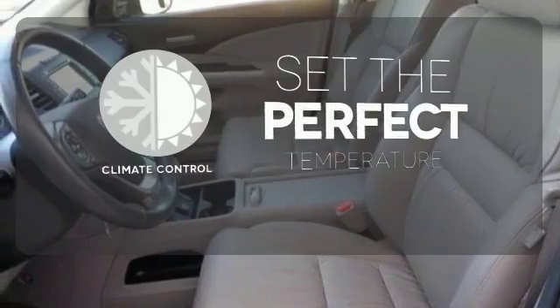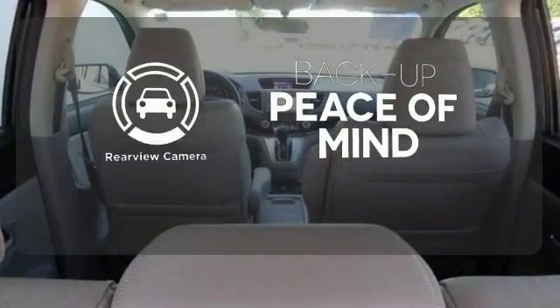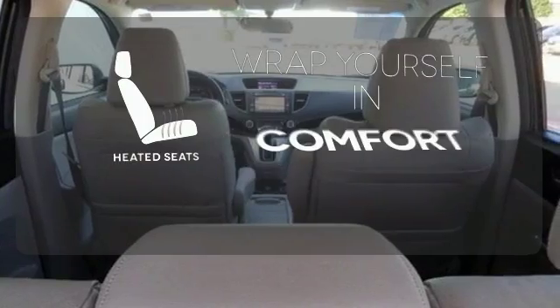The climate control lets you set the temperature exactly where you want it. Hindsight is 20-20 with the backup camera. Ward off the chills with the heated seats.